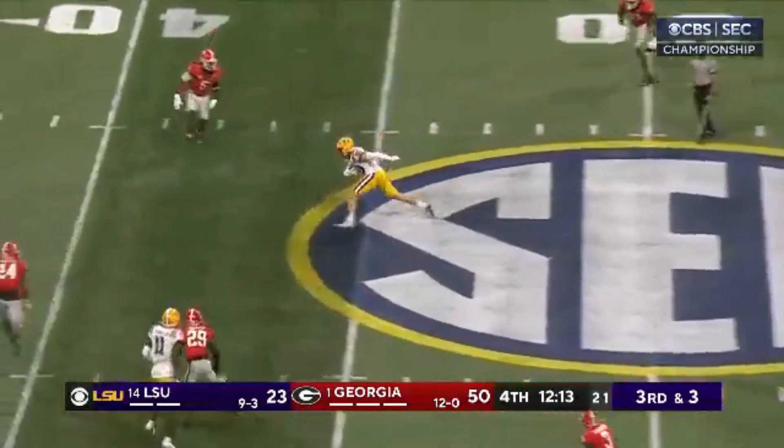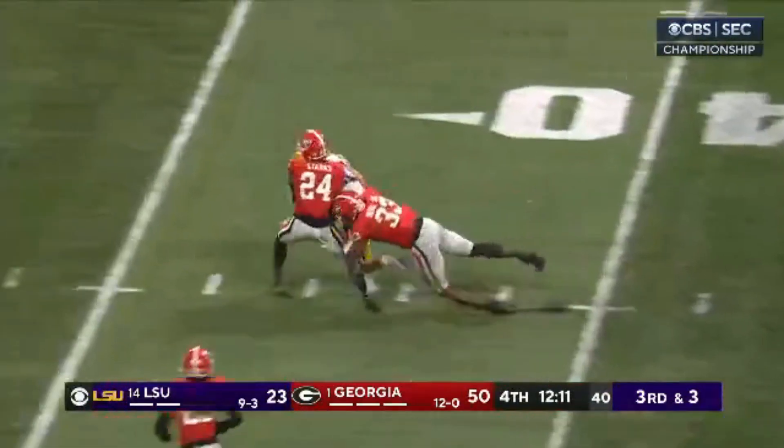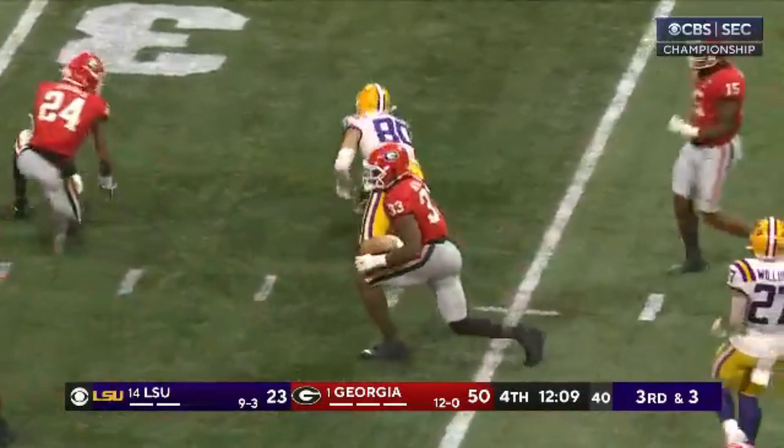High-end double clutch, goes down the middle — got it complete. And it's Besh, and he's got it all the way to the Georgia 34.